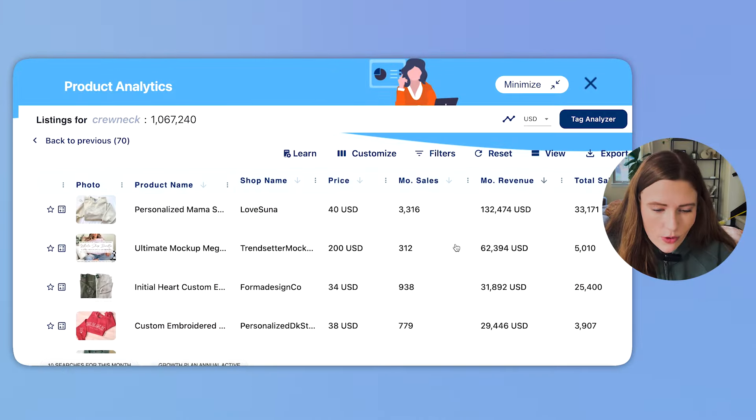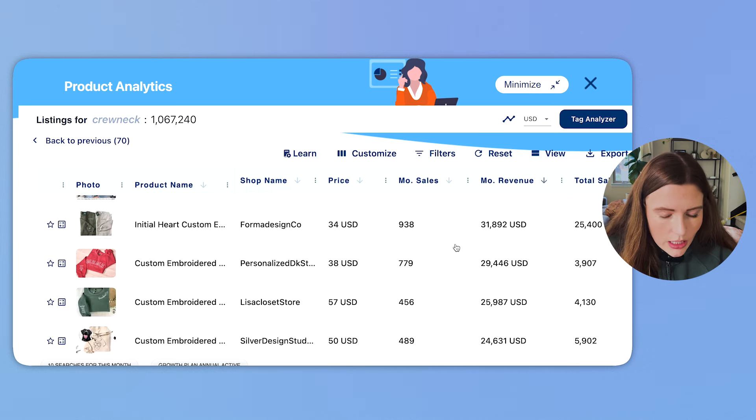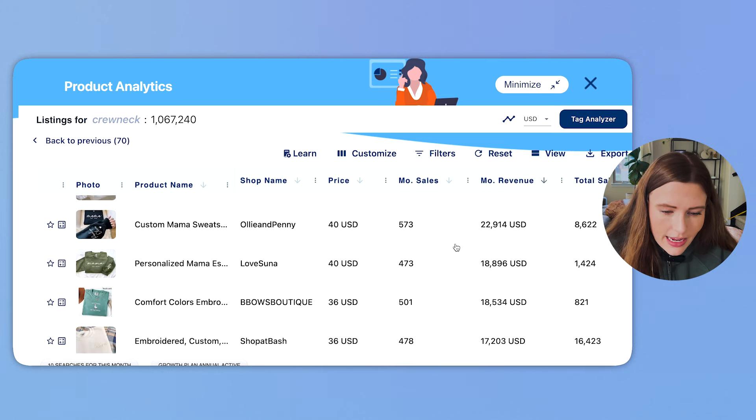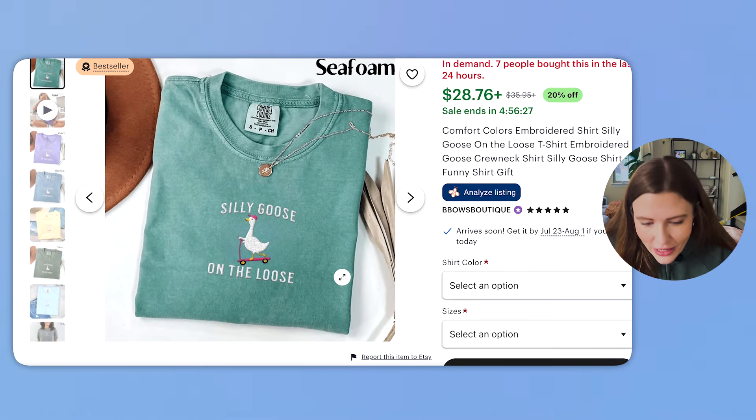I'll do the same search for 'crew neck' to get a pulse check on whether there's anything different flowing into that side, since some folks search crew neck keywords instead of sweatshirt. Very similar results — lots of personalization, that seems to be the name of the game. There are a few non-personalized standouts like the 'silly goose on the loose' crewneck, and embroidery is again a main theme. Now that we've done the research, we can move on to the design styling and designing phase of listing a bestseller in the crewneck and sweatshirt category.